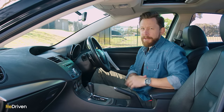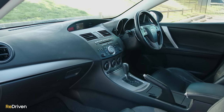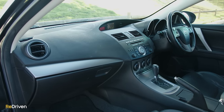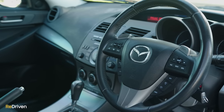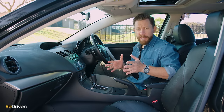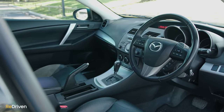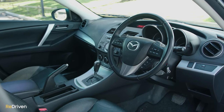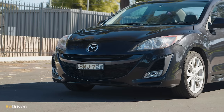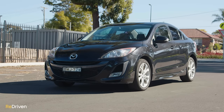But what tech these will have depends on the year and trim spec. For example, a base spec Neo from 2009 will feature a six-speaker sound system with a CD player, auxiliary inputs, air conditioning, remote central locking, a 12-volt power outlet, a trip computer, and an immobiliser. But get yourself into a top-spec SP25 from 2013, and you can expect a 10-speaker sound system with Bluetooth connectivity, satellite navigation via a 4.1-inch display, leather seats, bi-xenon headlights with washers, automatic headlights, rain-sensing wipers, a proximity key, and a power-operated sunroof.